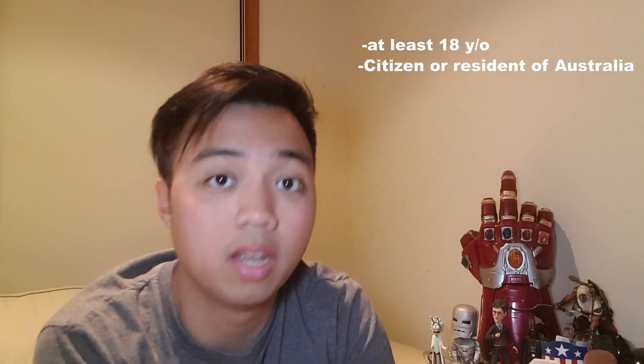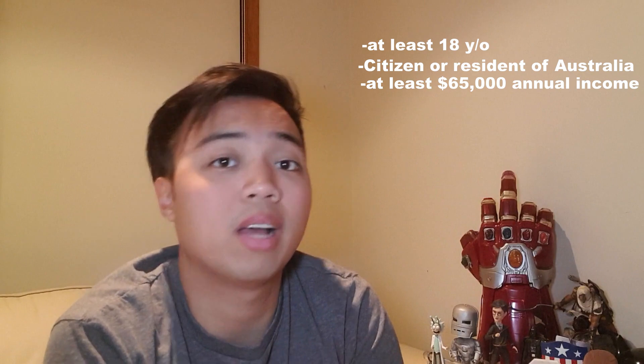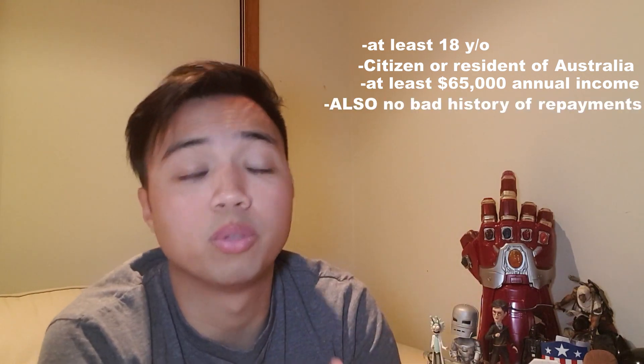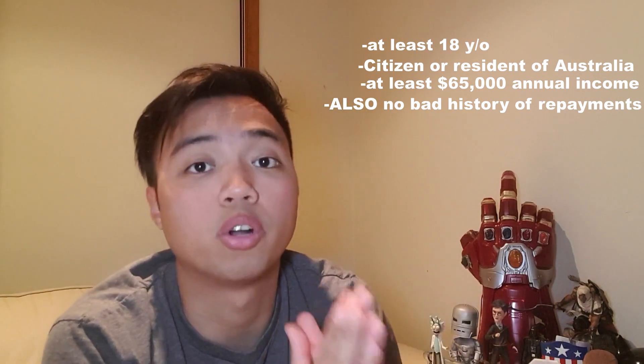So if you're 18 years old and above, a citizen or resident of Australia, and you're earning more than $65,000 in annual income, you're going to be eligible to apply for the American Express Explorer card.